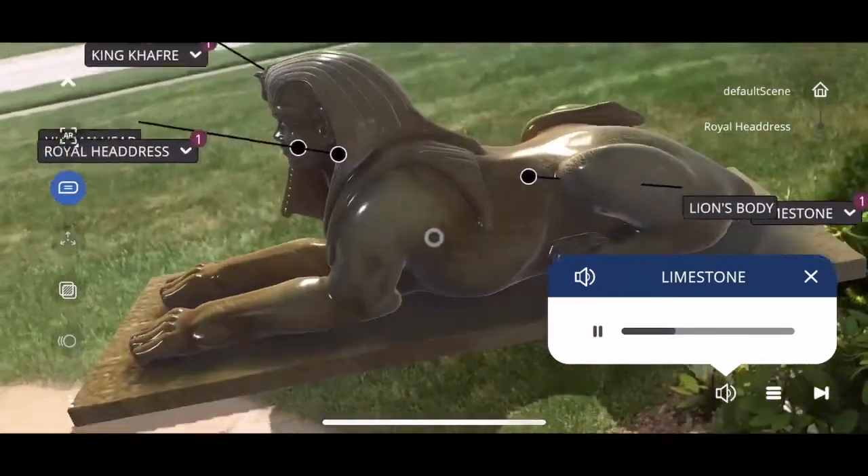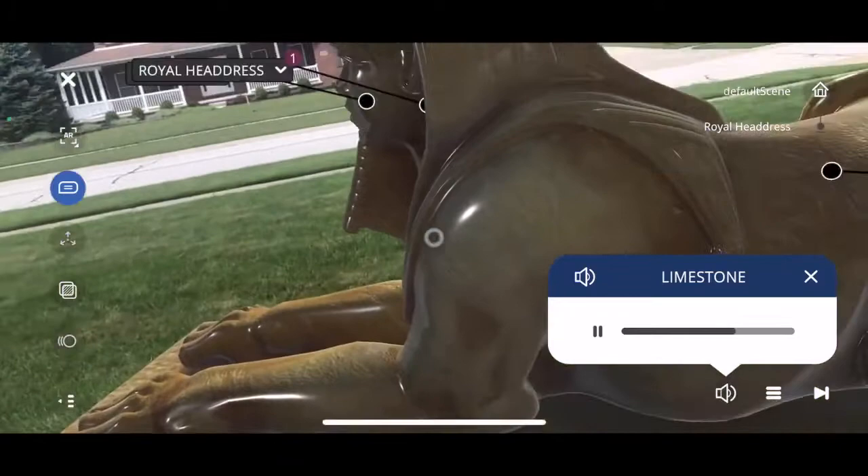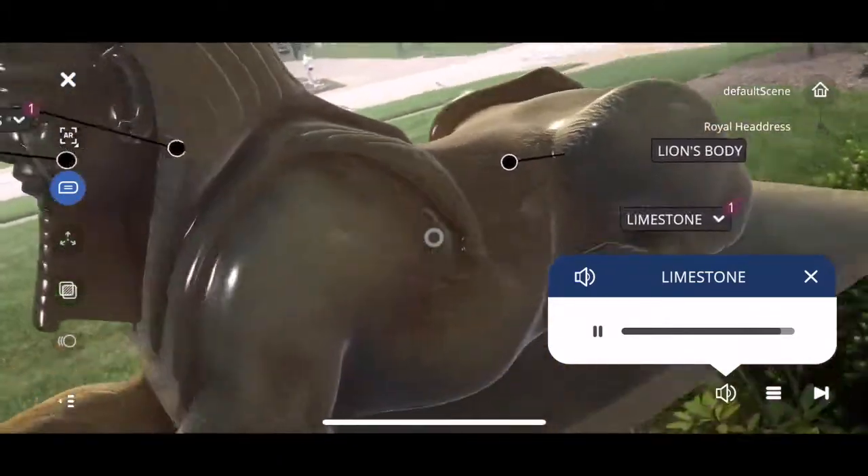The Sphinx was not assembled piece by piece, but was carved from a single mass of limestone exposed when workers dug a horseshoe-shaped quarry in the Giza Plateau.